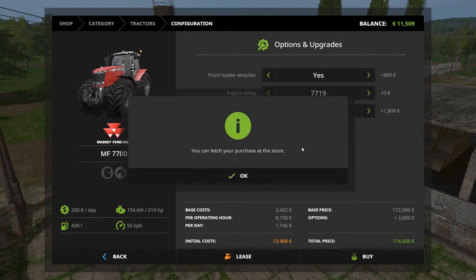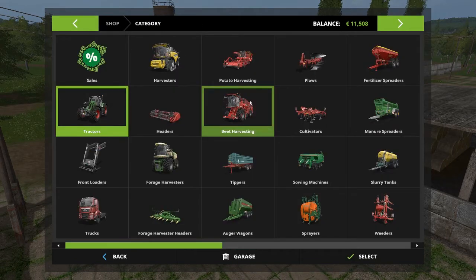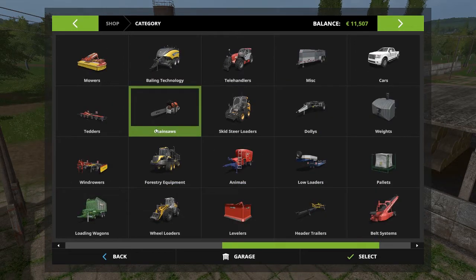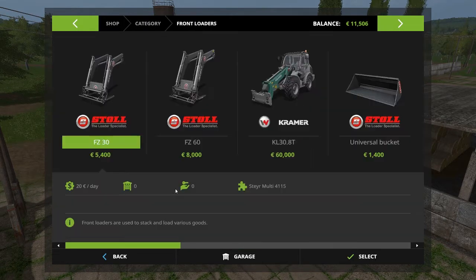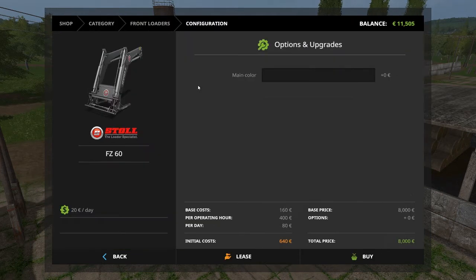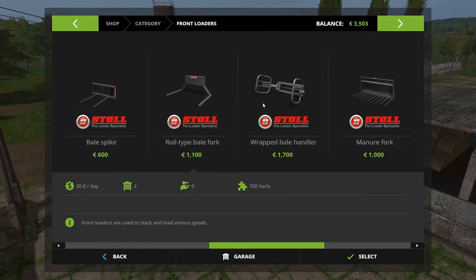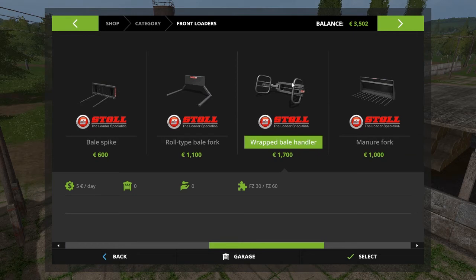Do we want to buy? Yes we do. That's almost all our money. Let's find the front loader — the most expensive one, in black. And I want to buy this one, the wrapped bale handler as well.